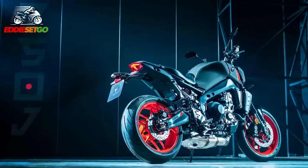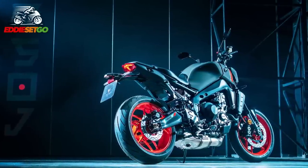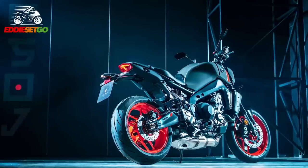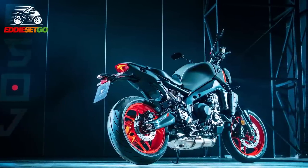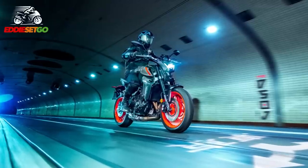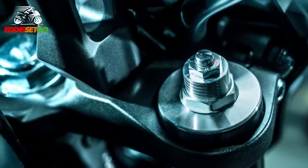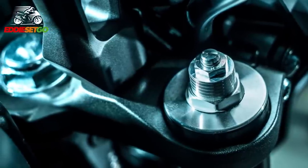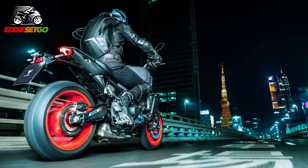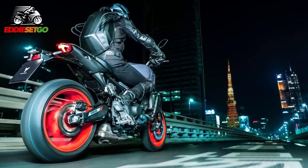Moving away from the engine, there is an entirely new chassis for the MT-09 in 2021, which Yamaha claim is more compact and stiffer to give improved ride feedback. Up front, the new MT-09 gets brand new 41mm KYB forks with preload, compression, and rebound damping adjustability, while the new much straighter rear swingarm is looked after by a new KYB adjustable rear shock.